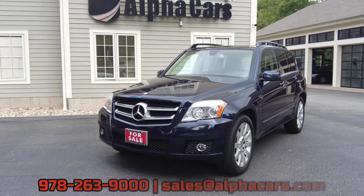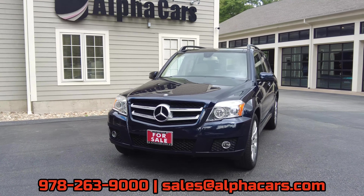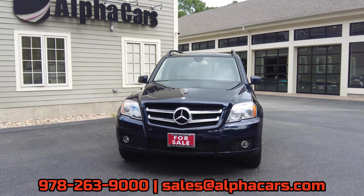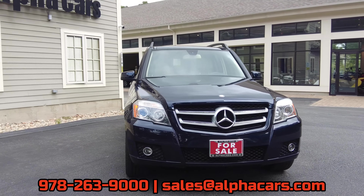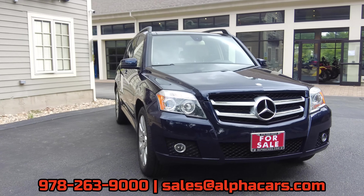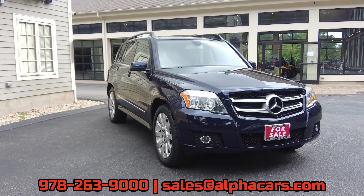If you are interested in this GLK 350, it is available at the date of this video posting. Check out all the information on our detailed online listing at alphacars.com. The link to that will be in the top right-hand corner of your screen and in the description below.